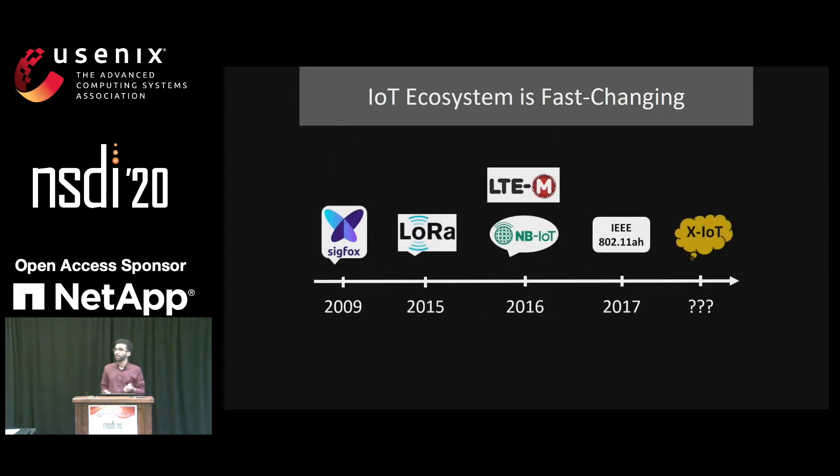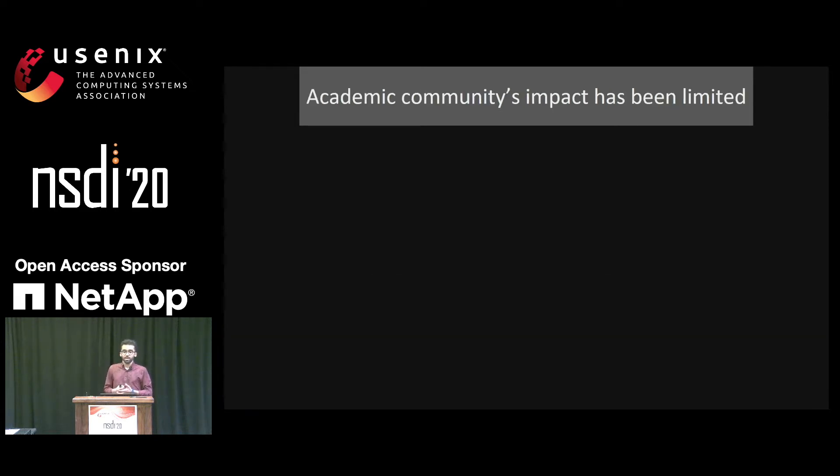So why do we care about creating a software-defined radio platform for IoT networks? The IoT ecosystem is an exciting space, in which a number of protocols has been introduced almost every other year. But the problem is that while all these rapid advances are happening in the industry, the academic community has been severely constrained to have a high impact here.